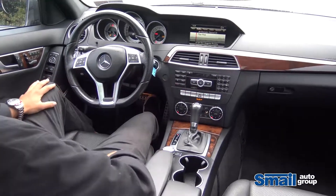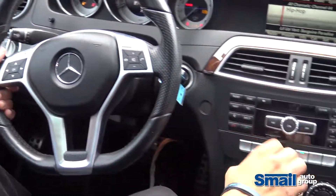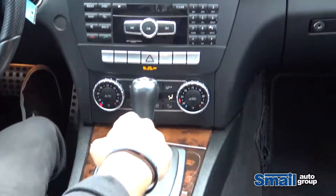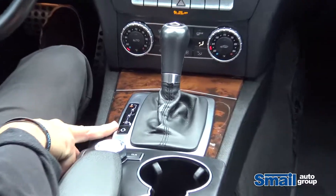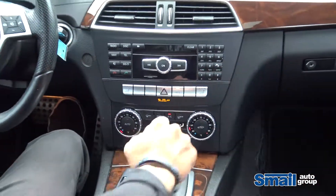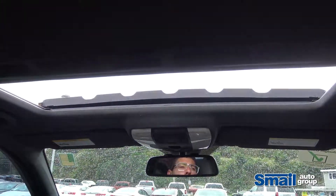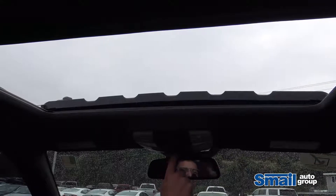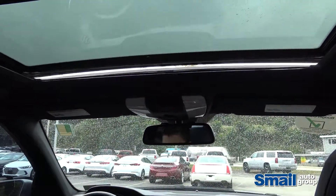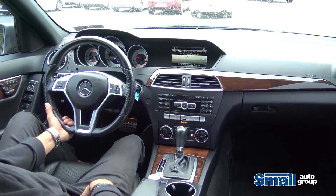Now that we're in the interior of the C300, you can see how sharply everything is laid out. It's got a real nice sporty feel to the steering wheel. It has an eco mode, heated seats, and dual climate control. You've got your economy mode, sport mode, and it even has a slapstick shifter here. Everything is one touch — automatic sunroof. It is the Mercedes-Benz 4MATIC all-wheel drive system, so it's an absolute tank in the snow.